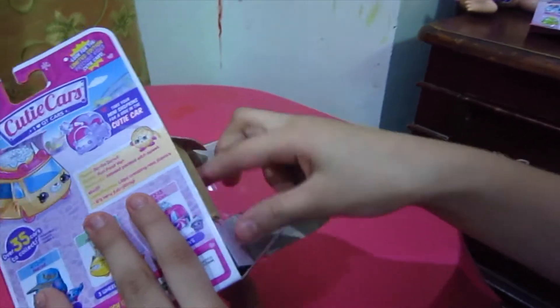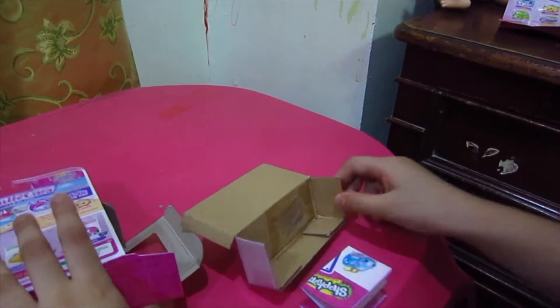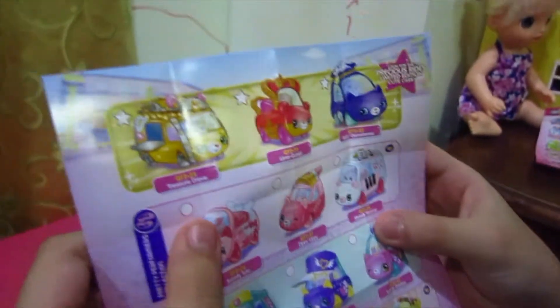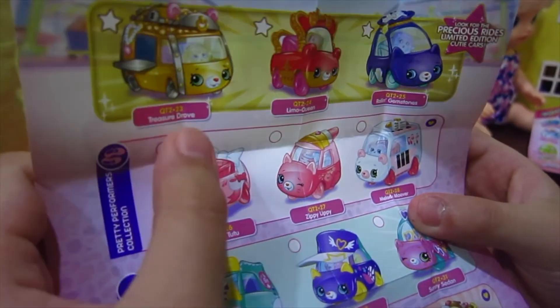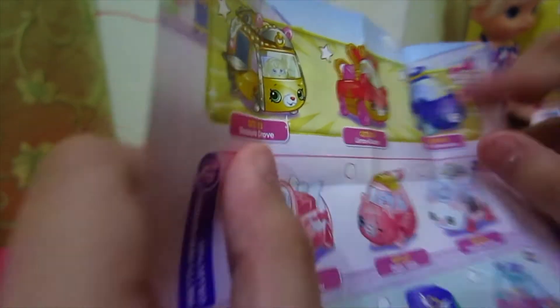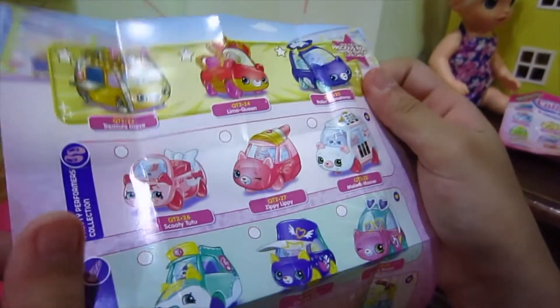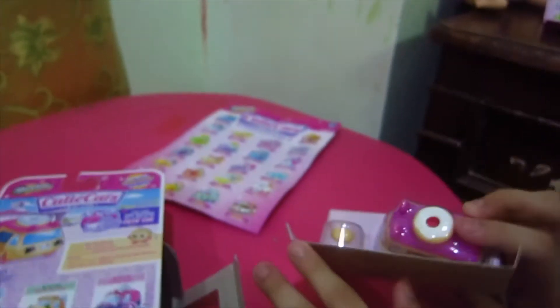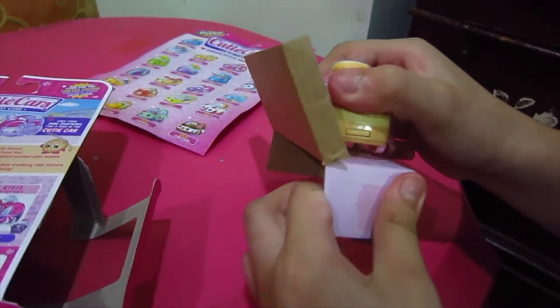Let's begin the opening! Now that it's open, let's take off the cutie car. Oh, there's a flyer — let's check the cutie cars we can collect. Look at this, I want to collect this! Look for the precious limited edition cutie cars. These are all the ones you can collect, especially that turkey one!